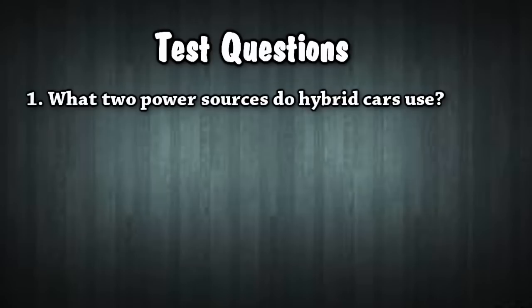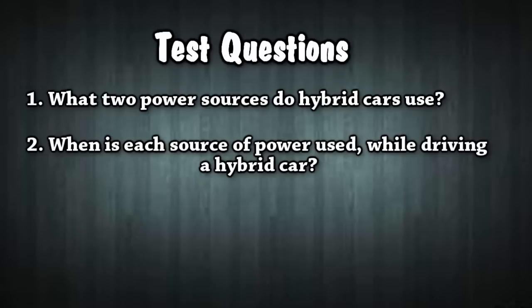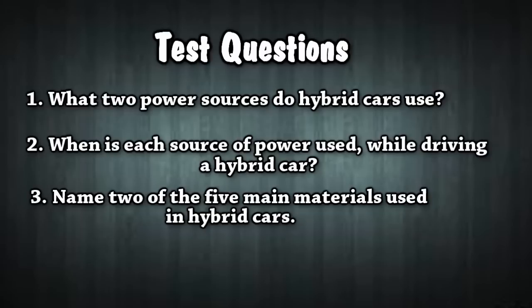Test questions: Number one — what two power sources do hybrid cars use? Number two — when is each source of power used while driving a hybrid car? Number three — name two of the five main materials used in hybrid cars.